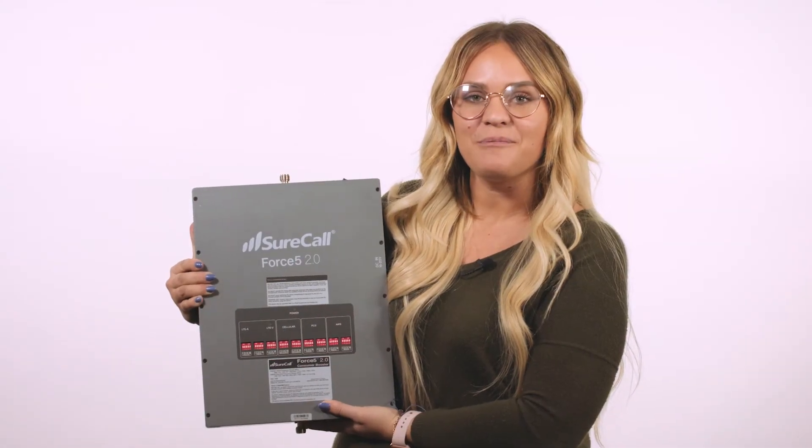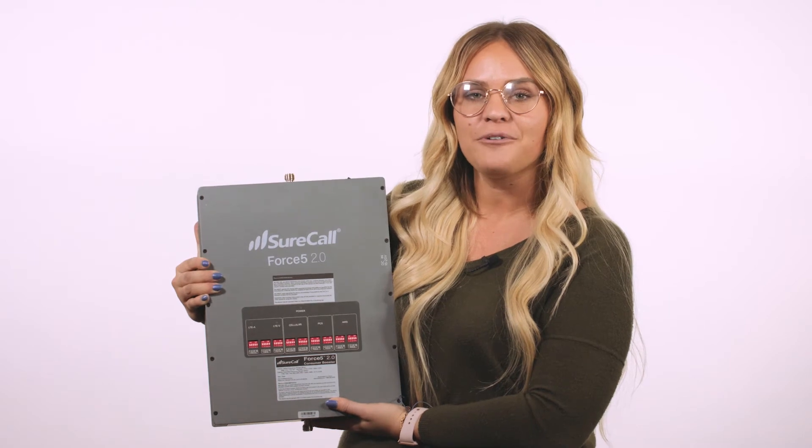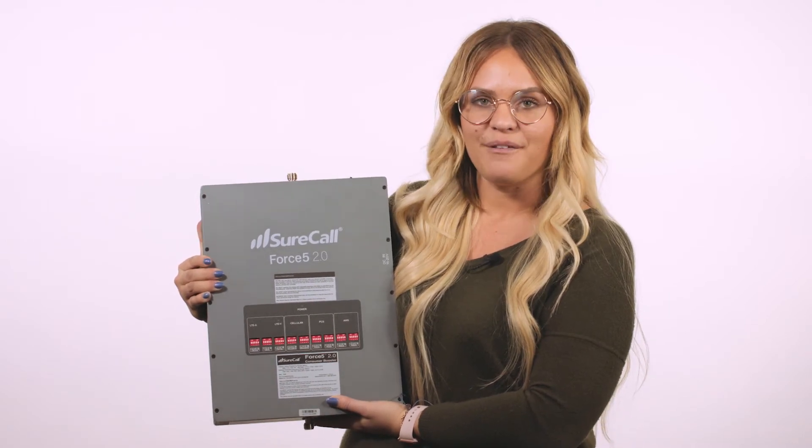Many of SureCall's signal boosters for homes and offices are compatible with remote monitoring, allowing you to troubleshoot, monitor, and even adjust settings without setting foot in the building.